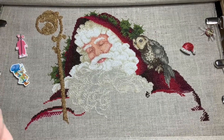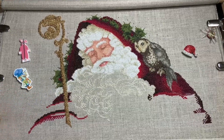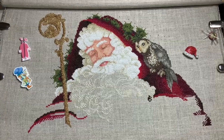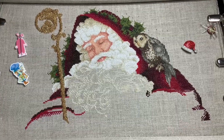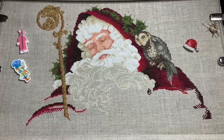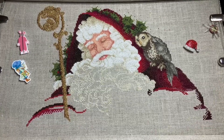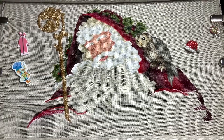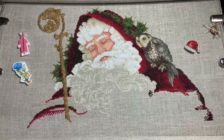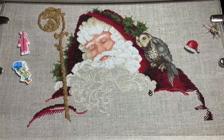I am stitching two over two on 28-count natural raw linen by Zweigart. I will be in for an update probably later this week. So until that time, happy stitching, everyone. Have a great week ahead. Keep a smile on your heart and one on your face and you just can't go wrong. Until the next time, bye-bye.